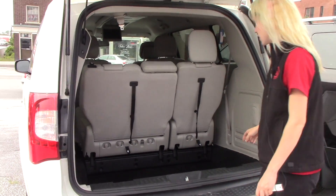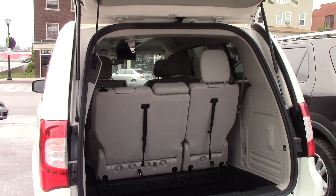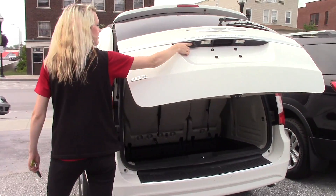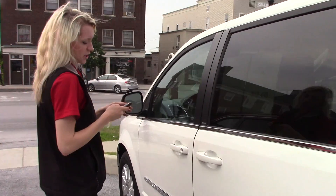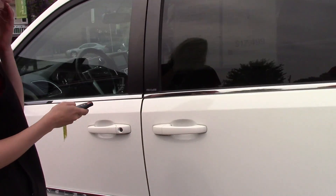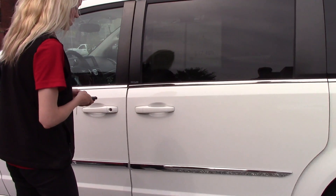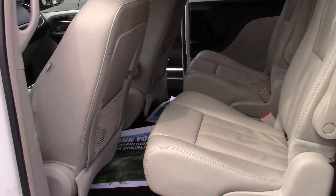As you can see, you do have some storage back here. You also do have a button to raise it back down on its own, and you also have a backup camera. On your key entry you can push your button twice and it will automatically open your back door, and you got one for the other side too.